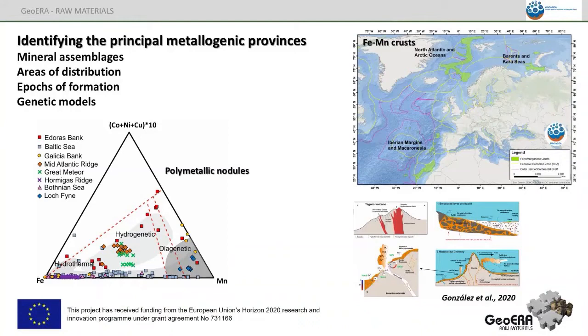We are also identifying the mineral metallogenic provinces in the European seas, establishing the mineral assemblage, areas of distribution, periods of formation, and genetic models for all these kinds of mineralization. In the slide you can see the map for areas of distribution of ferromanganese crusts in the Atlantic Ocean, a metallogenic model for different kinds of hydrothermal mineralization in the Canary Islands, and the distribution in a ternary diagram classifying polymetallic nodules in the Baltic, Mediterranean, and Atlantic Ocean.